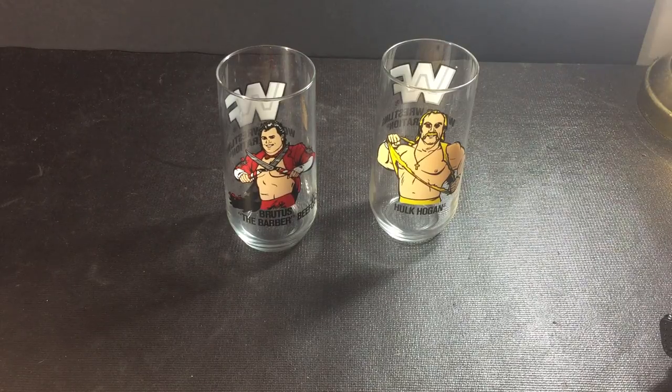Hey everyone, welcome to the channel. Andrews Collectibles here with another toy review slash pickup video.